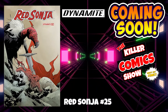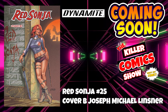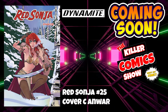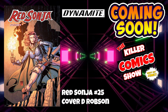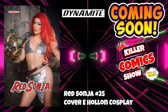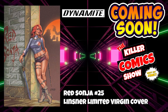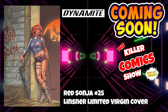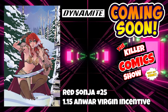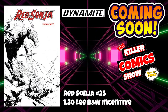We've got Red Sonja issue 25. Red Sonja issue 25 cover B by Joseph Michael Lindsner, cover C by Anwar, cover D by Robson, cover E which is a Holland cosplay variant cover, a Lee limited edition virgin cover, a Lindsner limited virgin cover, a 1 in 20 Joseph Michael Lindsner limited virgin cover, a 1 in 15 Anwar virgin incentive cover, and a 1 in 30 Lee black and white incentive cover.